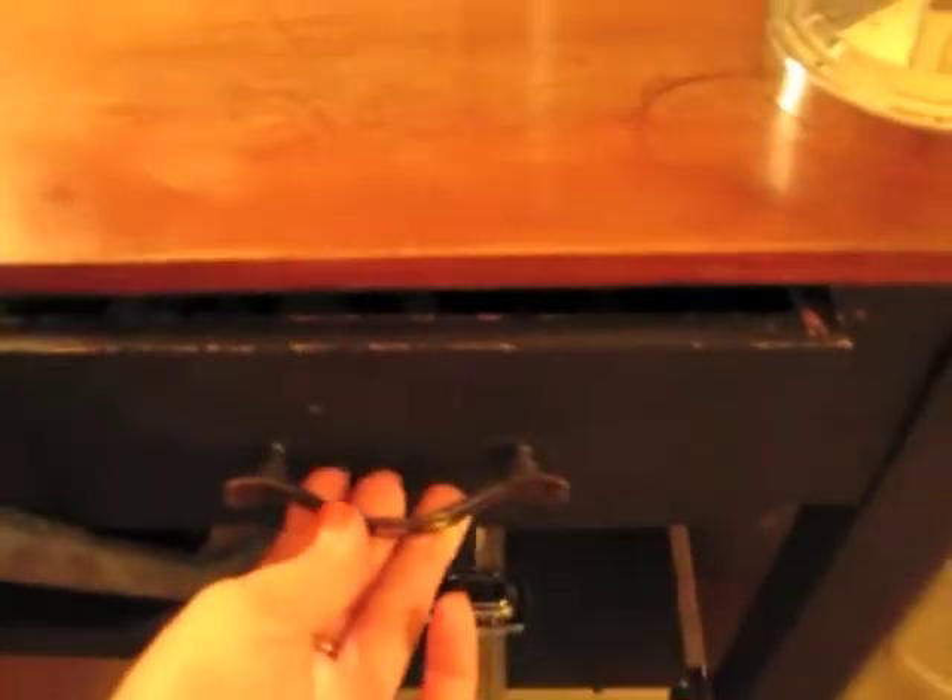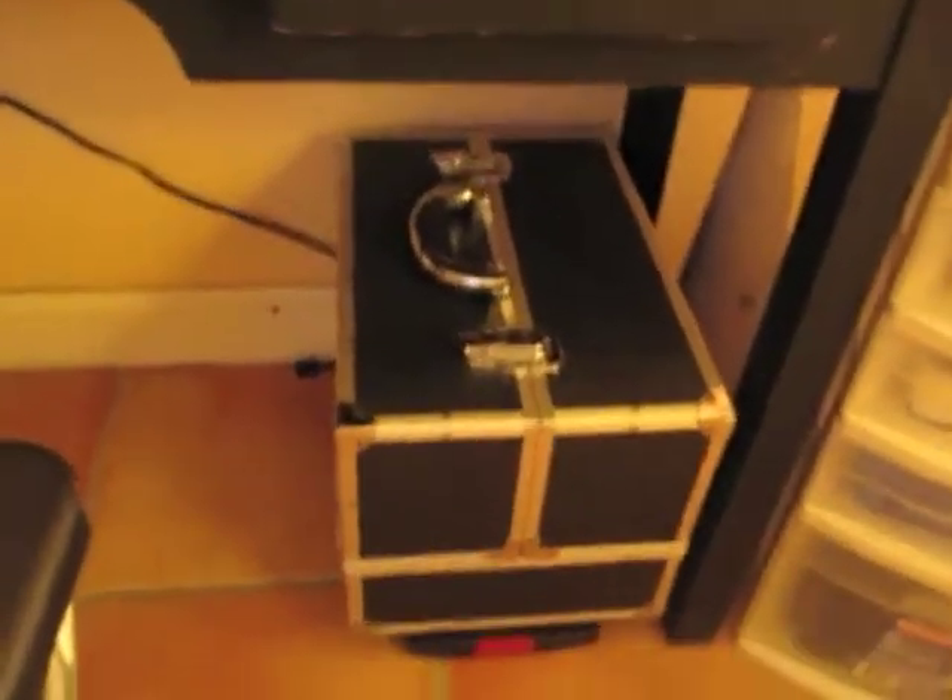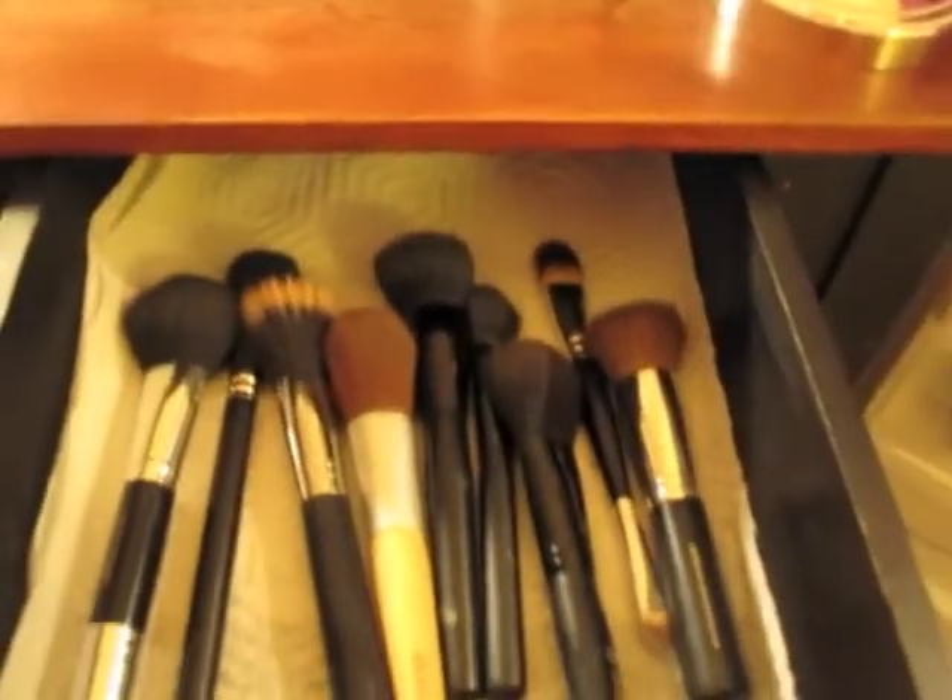This is my little desk — it's really old, it was my boyfriend's grandfather's. It has a little drawer; down there I keep my makeup kit for when I go do freelance work. Up here I keep my face brushes that I use every day, and a magnified mirror with two sides that I got at the dollar store.